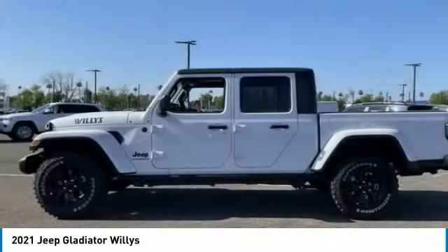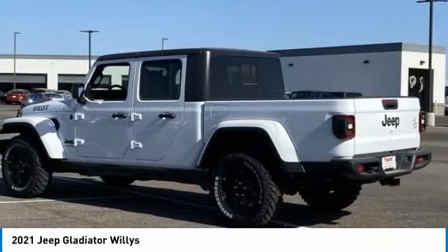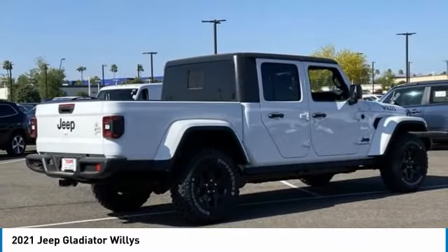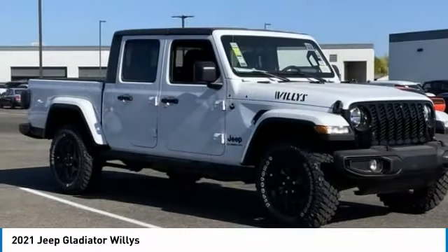Today with the 2021 Gladiator. The Jeep Gladiator is just the off-road truck that Jeep fans have been waiting on. Enjoy the functionality of a truck while retaining the off-road capability. You'll fall in love with this Jeep Gladiator.